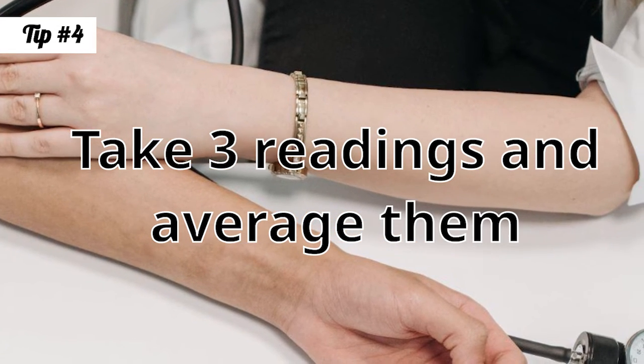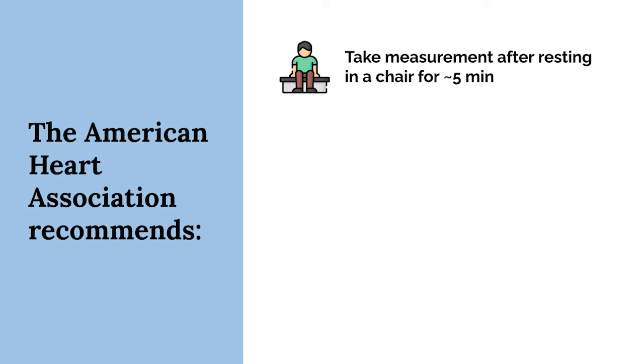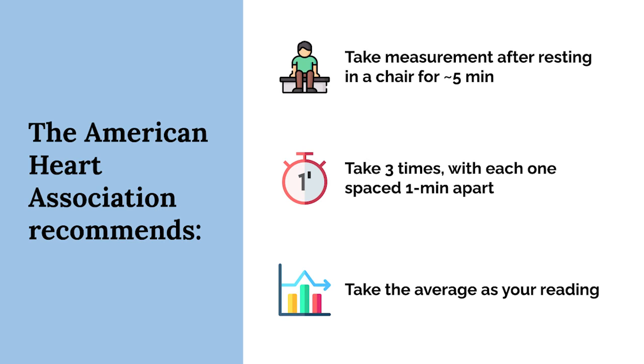The American Heart Association recommends that you take three readings in a row and average them. More specifically, measure after resting in a chair for around five minutes, with your feet flat on the floor and legs and arms uncrossed. Take three readings with each spaced about one minute apart, and the reading you use is the average of all three.